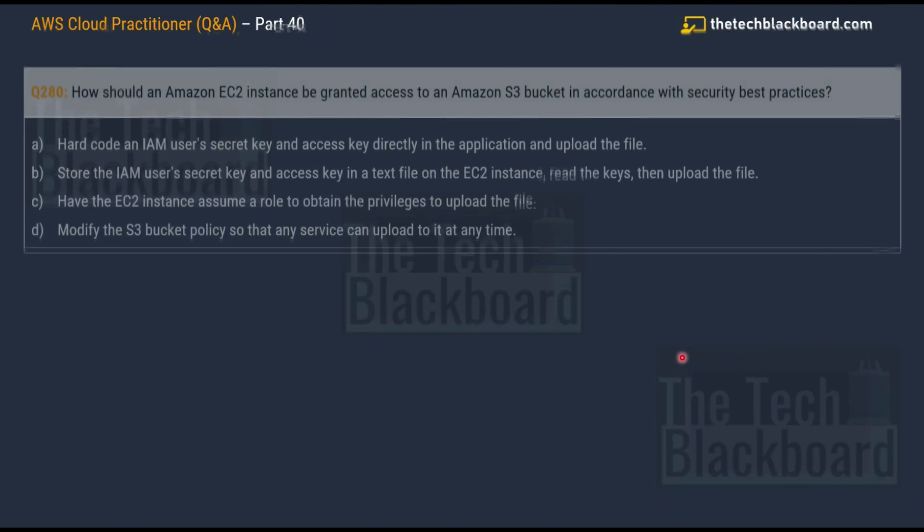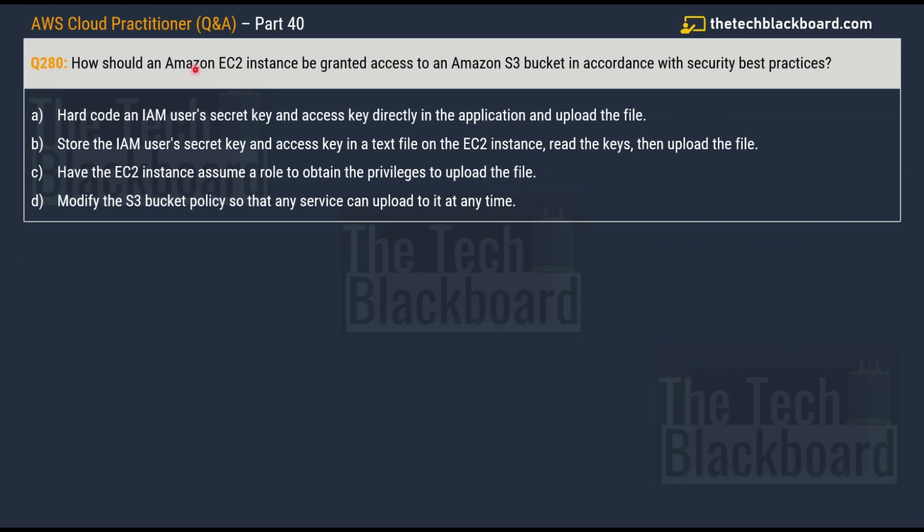Question number 280 asks: how should an Amazon EC2 instance access an Amazon S3 bucket in accordance with security best practices? The options are: option A, hard-code an IAM user's secret key and access key directly in the application; option B, store the IAM user's secret key and access key in a text file on the EC2 instance, read the keys, then upload the file; option C, have the EC2 instance assume a role to obtain the privileges to upload the file; option D, modify the S3 bucket policy so that any service can upload to it anytime.